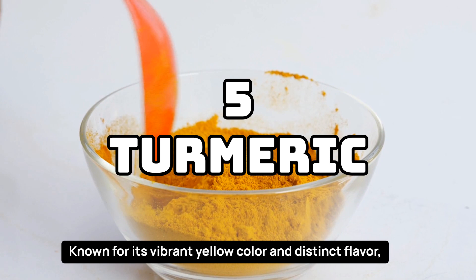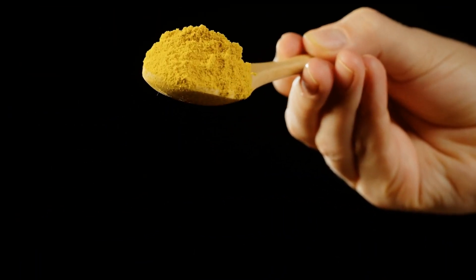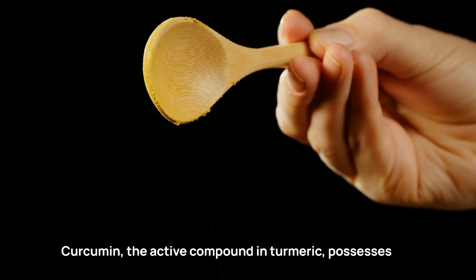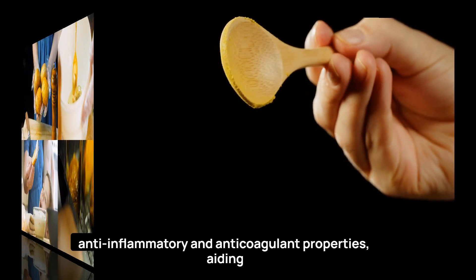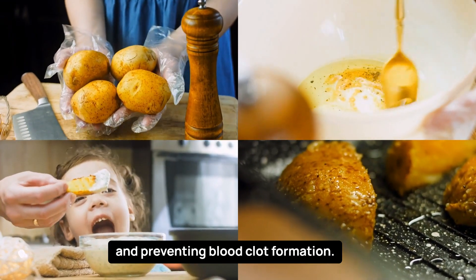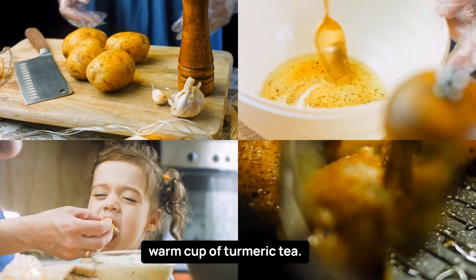Known for its vibrant yellow color and distinct flavor, turmeric has long been used for its medicinal properties. Curcumin, the active compound in turmeric, possesses anti-inflammatory and anticoagulant properties, aiding in preventing blood clot formation. Consider adding turmeric to your dishes or enjoying a warm cup of turmeric tea.